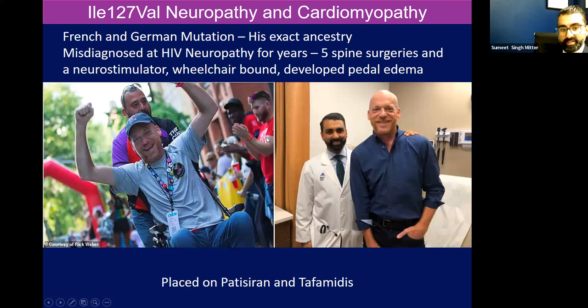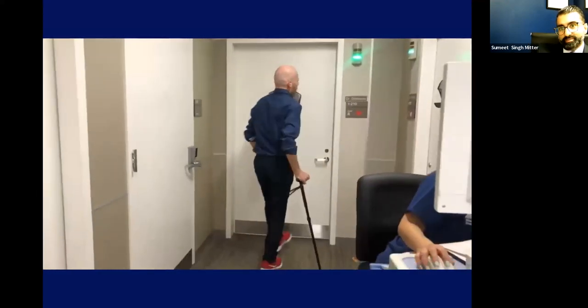I want to show you the effectiveness of silencing technology — this is one of my patients. He has a French and German mutation, I127V, which leads to neuropathy and cardiomyopathy. He was misdiagnosed with HIV neuropathy for years. He had multiple spine stimulators, he was in a wheelchair, he used to be a competitive cyclist, he lost everything that he thought he was before. He developed pedal edema, he was having incontinence. And after about 10 months of silencer therapy, this was him walking around. He now sends me pictures leaf blowing. He's off to Paris this week with his partner. He's enjoying his life again and his goal is to get back on a bicycle.